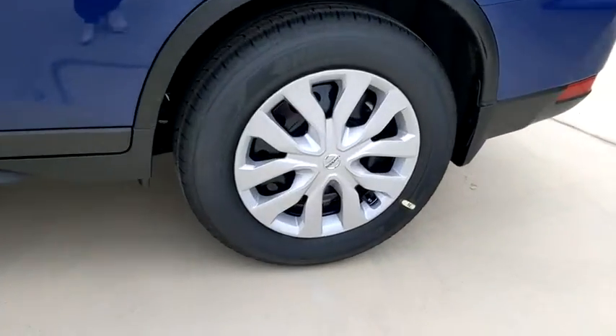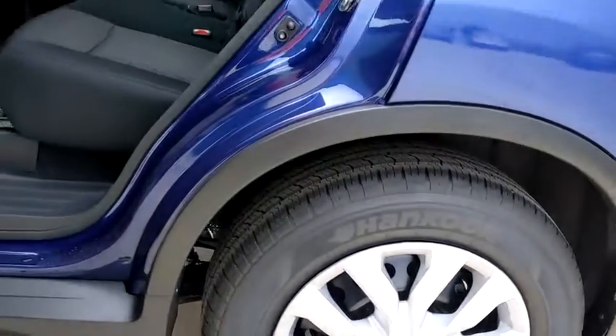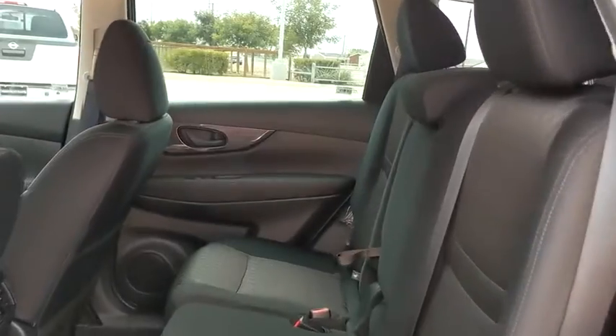CD player, security system, trip computer, panic alarm, brake assist, remote keyless entry, overhead console, tachometer, cloth seat trim, rear window wiper.